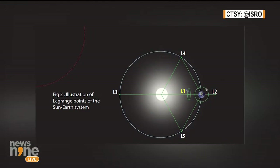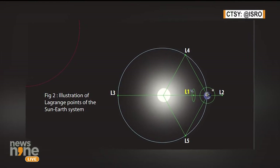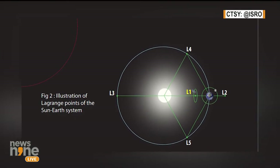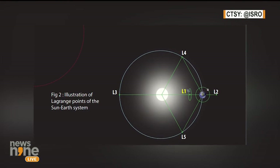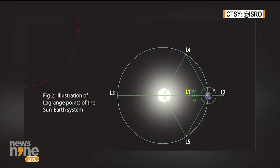These Lagrange points essentially represent a vantage point — 15 lakh kilometres away from the Earth — and it's a vantage point because there is an unobstructed view of the Sun throughout: a continuous, unobstructed view without any eclipsing. Right, Group Captain?